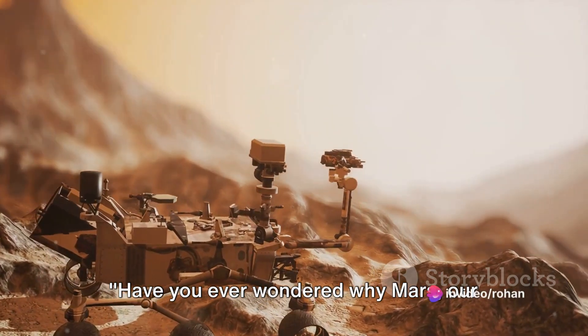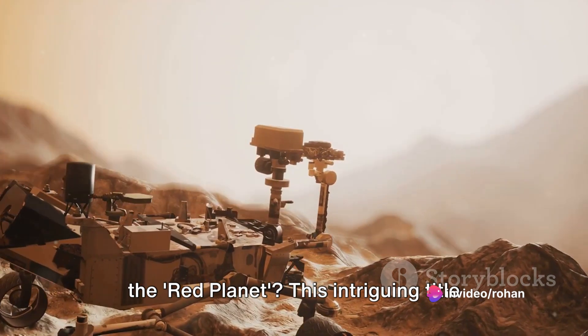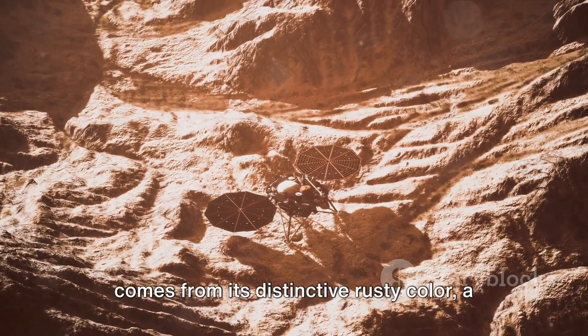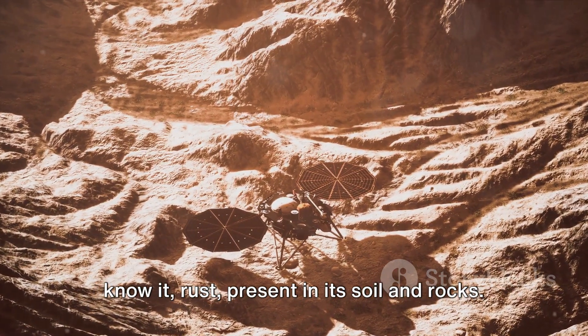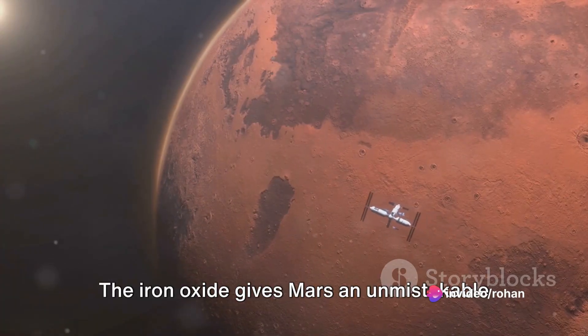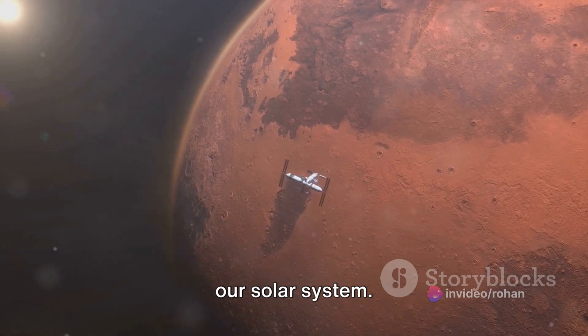Have you ever wondered why Mars, our celestial neighbor, is famously known as the Red Planet? This intriguing title comes from its distinctive rusty color, a result of iron oxide, or as we commonly know it, rust, present in its soil and rocks. The iron oxide gives Mars an unmistakable reddish appearance that sets it apart in our solar system.